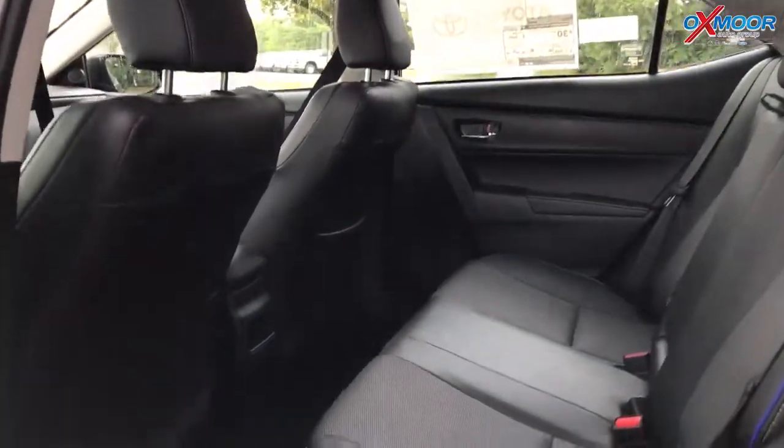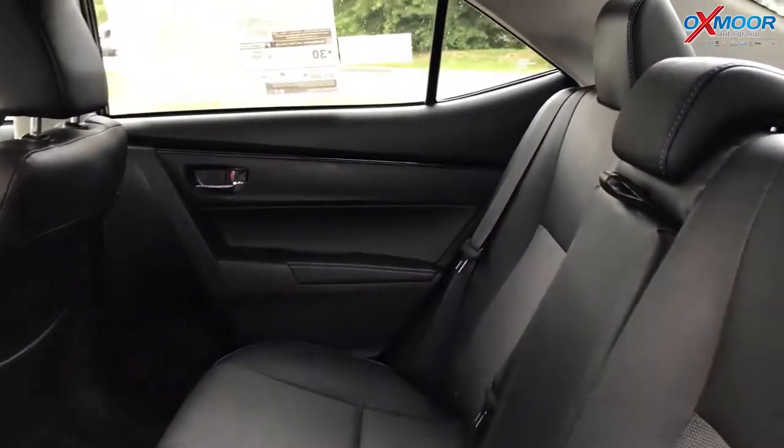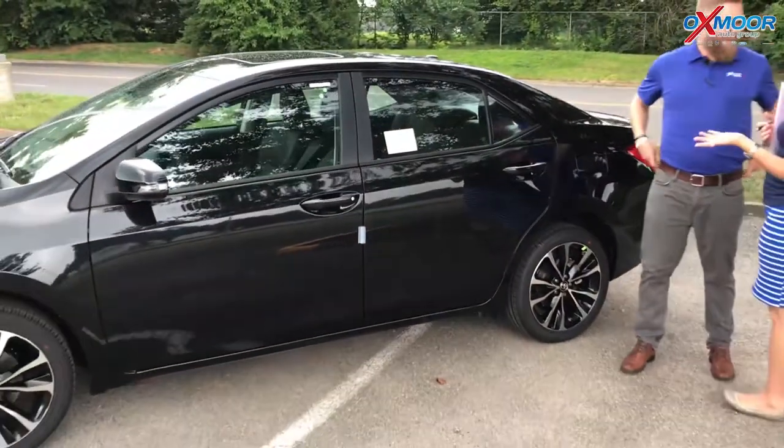The Corollas are bigger than they used to be. There's great space in here — I have one, and I have my three-year-old in the back with a car seat, and there's tons of room. It shows back here for hauling your friends around. It's not the small compact car you think of from the 90s.